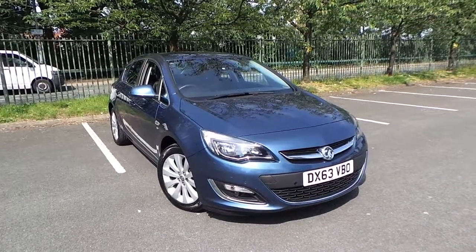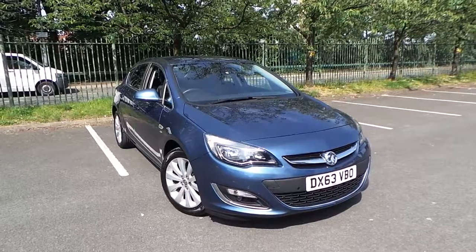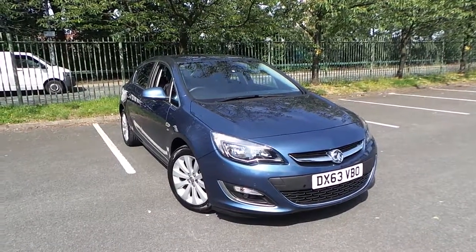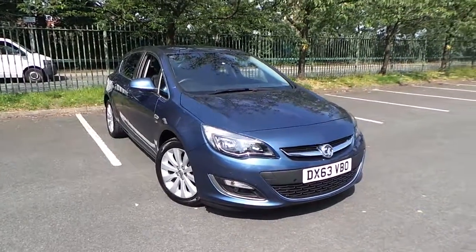Welcome to this vehicle presentation here at Pentagon Vauxhall in Manchester. Today we have for you a 63 plate Vauxhall Astra. It's the 1.6 16 valve Elite, finished in blue.